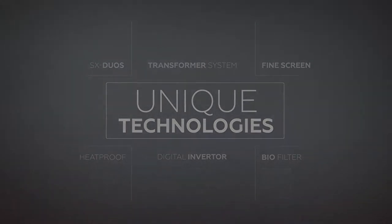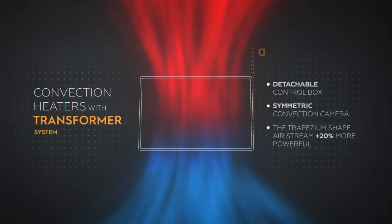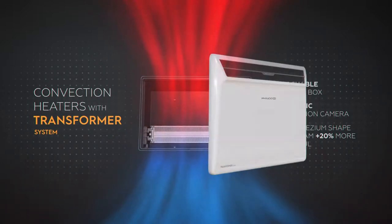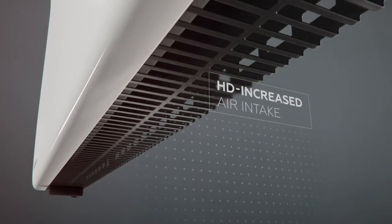One-of-a-kind technologies are implemented in convection heaters with a transformer system. The body of the convection heater has a unique trapezium shape. Thanks to the detached control box, the convection camera is totally symmetric. These specific features allow the increase of convection flow by 20%. Hot air is spread along the louver in a smooth, flowing manner.